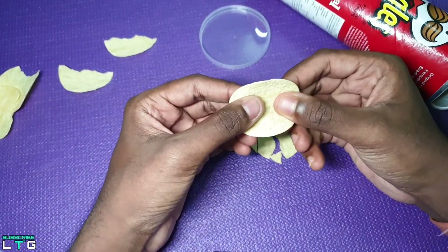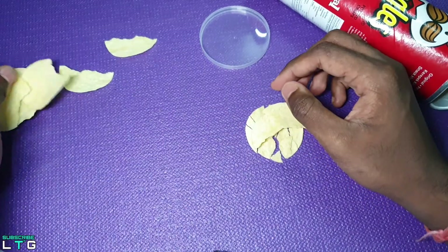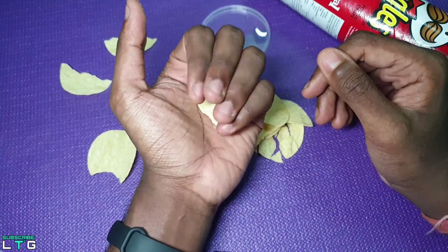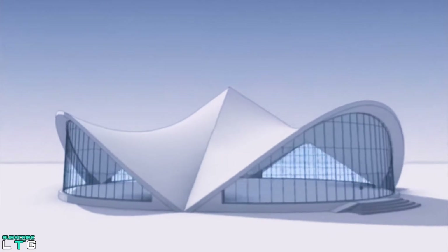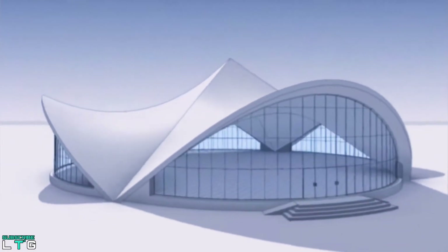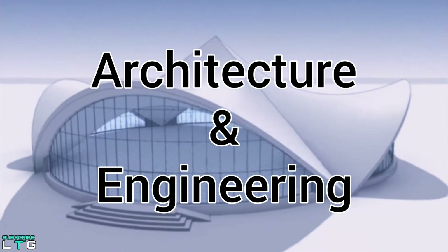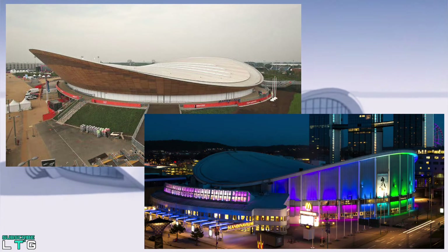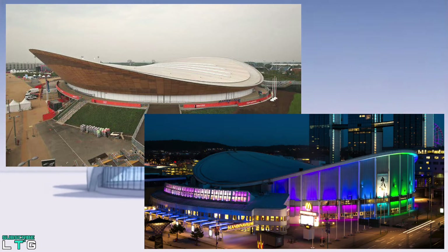The two opposing curves perform well together under tension and compression, which give each Pringle some structural strength despite their relatively thin shape. The geometrical sturdiness of a hyperbolic paraboloid is widely exploited in architecture and engineering, especially in structural roof construction. The London Velodrome and Scandinavium in Sweden are some of the most sophisticated structural examples of hyperbolic paraboloids in action.